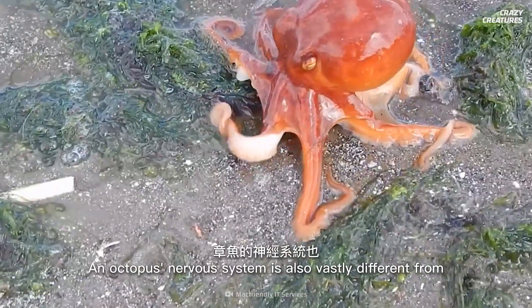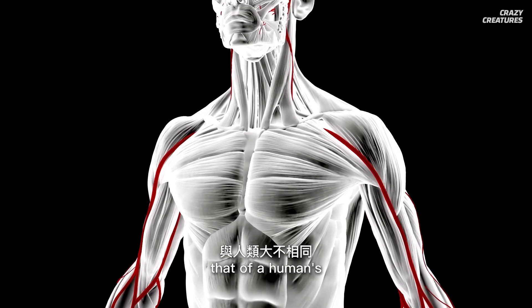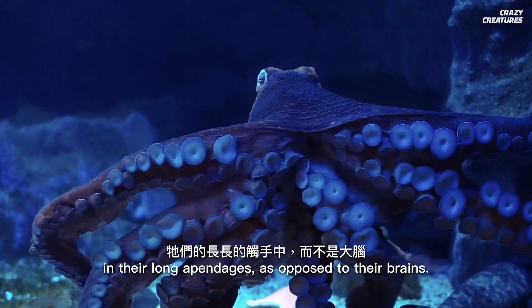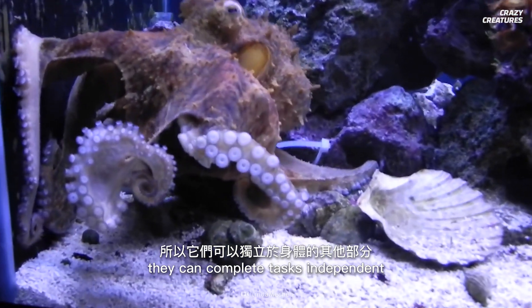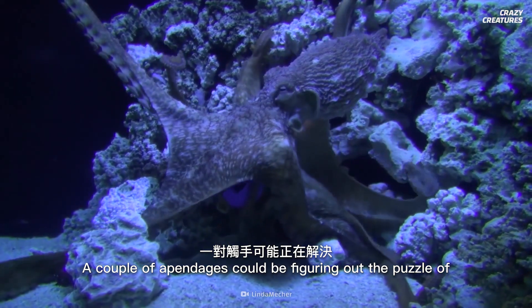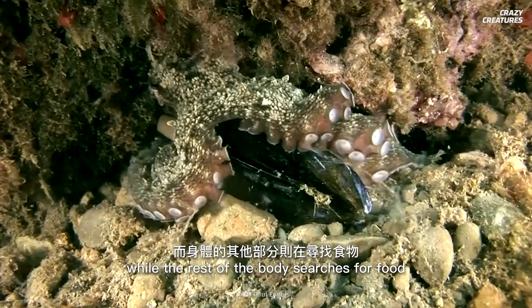An octopus's nervous system is also vastly different from that of a human's. Two-thirds of their neurons actually reside in their long appendages, as opposed to their brains. Because their arms literally have a mind of their own, they can complete tasks independent from the rest of their body — a couple of appendages could be figuring out the puzzle of opening a shellfish while the rest of the body searches for food.